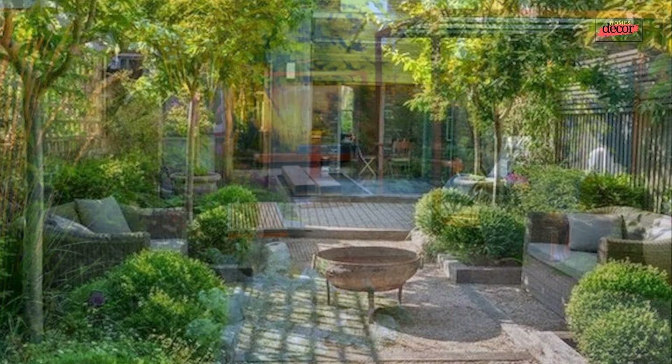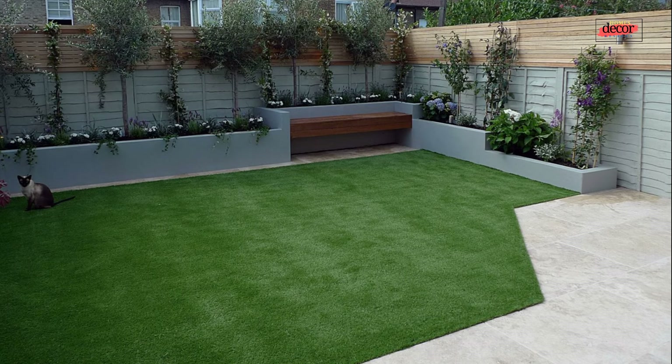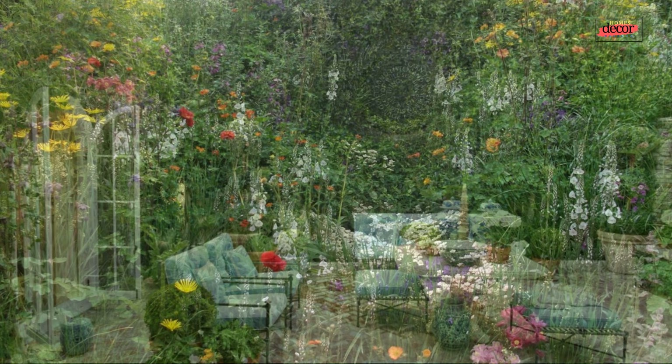Number three, rustic charm: cultivate a cozy and inviting atmosphere with natural stone flooring, weathered wooden furniture, and climbing vines softening the walls — opt for fragrant herbs and climbing roses for an extra touch of charm. Number four, Zen sanctuary: promote tranquility with a minimalist approach using gravel or sand as ground cover, incorporate a water feature with gentle sounds, and position strategically placed rocks and bonsai trees to create a calming atmosphere.